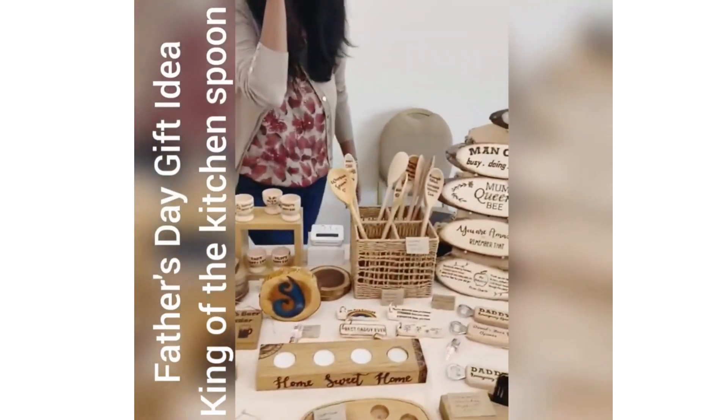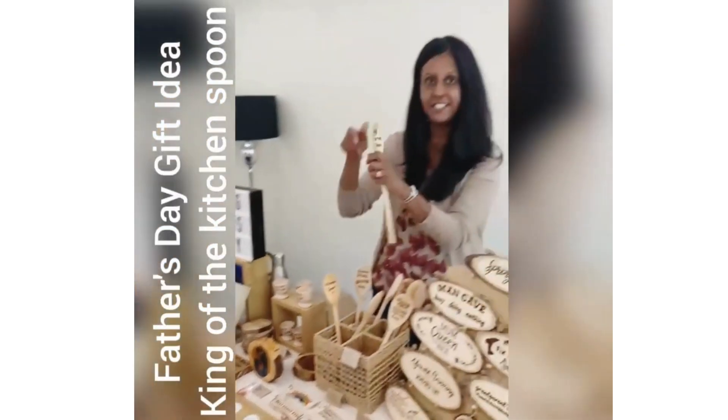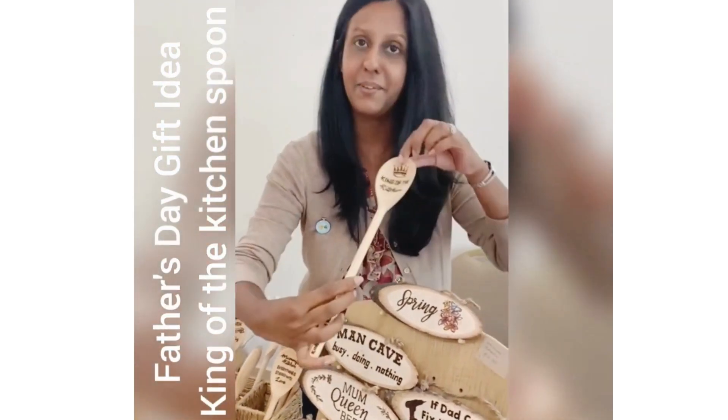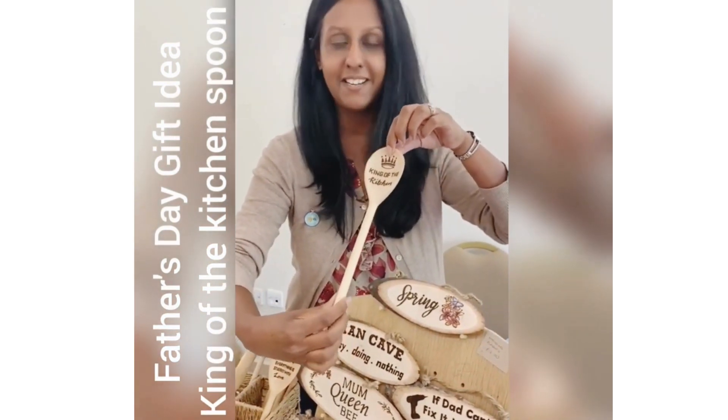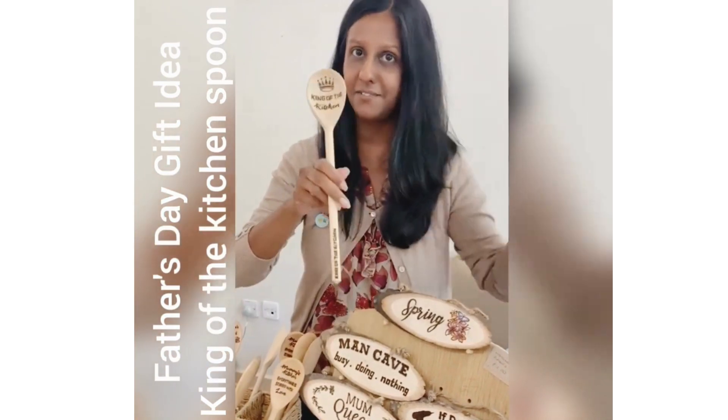What's been one of your bestsellers today? Today has got to be something for Father's Day, which is the king of the kitchen spoon. It's fantastic for Father's Day. It can be personalised with a name, so dad's name and granddad's name. Made from solid beech wood and it's got food safe oil on as well.